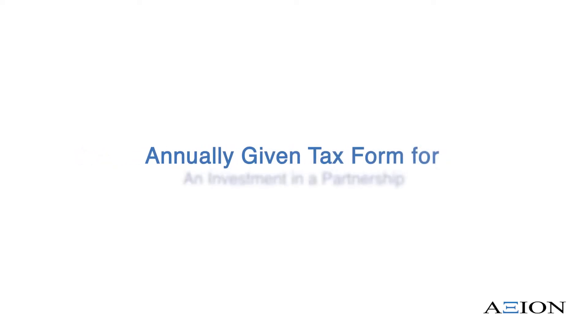So what is a K-1? For a lot of people that have never invested in private market funds before, they have never heard the term K-1. The K-1 is an annually given tax form for an investment in a partnership. A lot of the alternative and private market funds that we invest in are structured as a general and limited partnership. So when you invest in a fund, you're actually considered a partner in that vehicle.